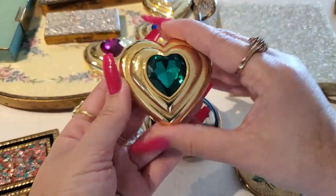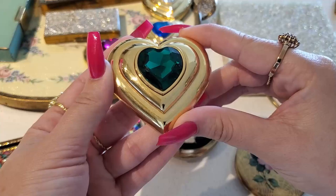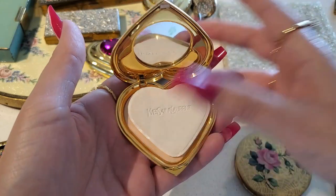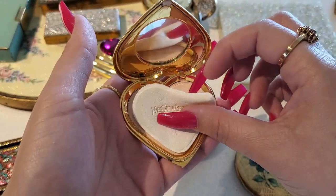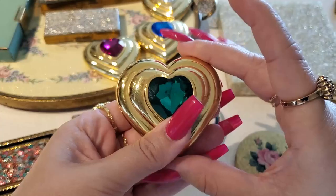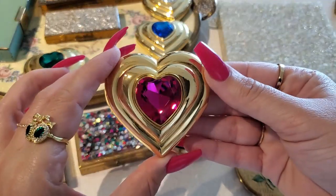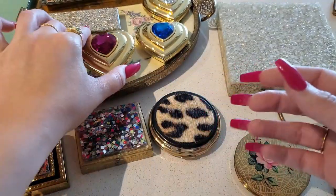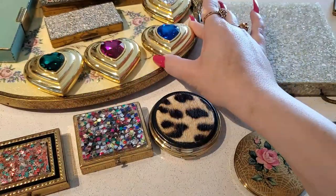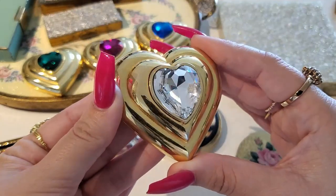Probably the most desired vintage compact ever — the YSL heart-shaped compact. This one is emerald green. Here is the inside; I don't even think it's been used. Love it. They're very heavy too. So I have the green one, I have the pink one, a beautiful blue and white, and I also have the red one but I already showed that in another video.